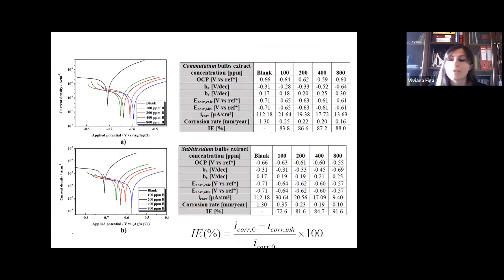These results were confirmed by dynamic polarization. Both extracts behave like anodic inhibitors, and at the lower concentration the best performance was found for the bulbs extract of commutatum, with a corrosion current density of 21 µA/cm², which is lower than subirsutum bulbs extract. But at the optimum concentration, subirsutum bulbs extracts were the best inhibitors with an inhibition efficiency of 91.6%. The corresponding corrosion rate is 0.1 mm/year, suggesting excellent corrosion resistance according to NACE International, compared to poor resistance in the absence of the inhibitor.